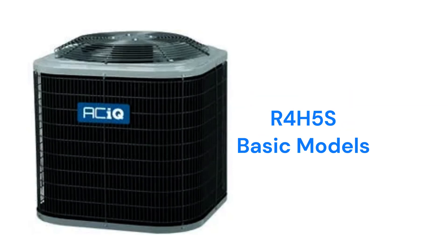The R4H5S models are basic single-speed heat pumps that produce about as much noise as a normal conversation and have a relatively low 7.5 HSPF2 heating efficiency.